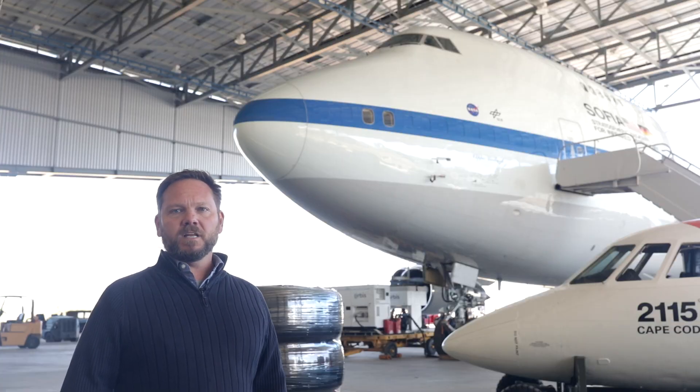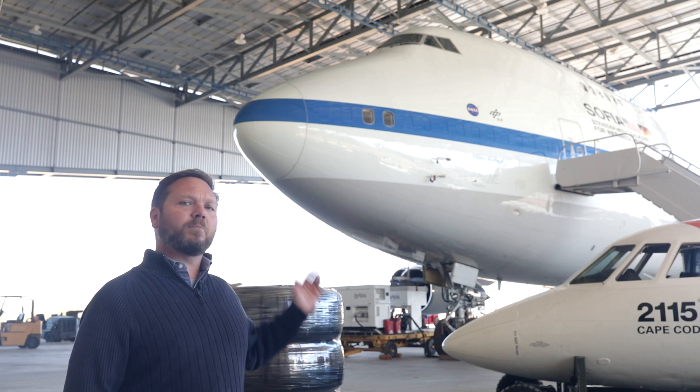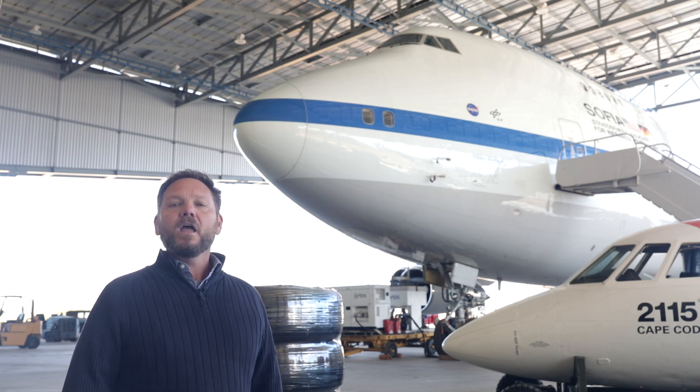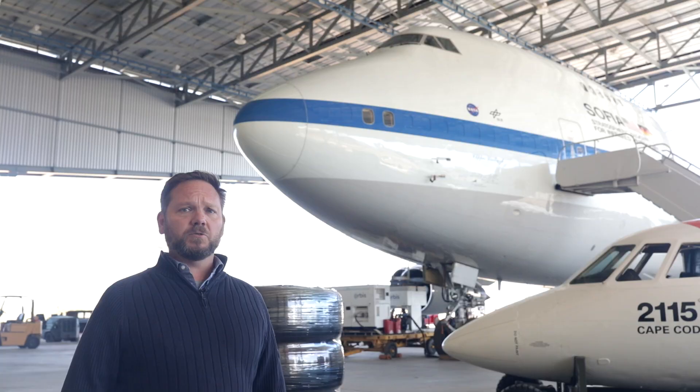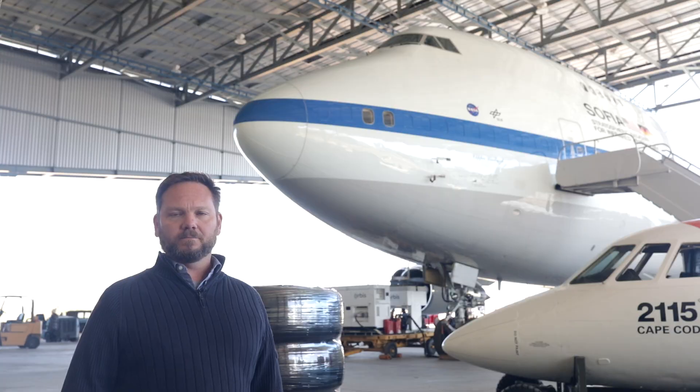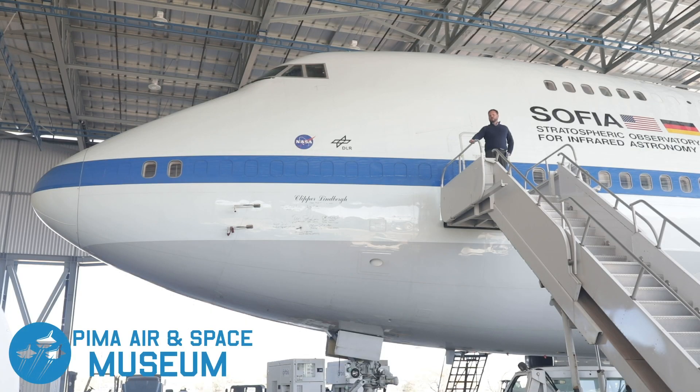For the next few months, NASA and the German Space Agency will be working on preparing SOFIA for public display. After that, she will go on display where the general public can see her, and on specific days the public will be able to tour the interior of SOFIA. Stay tuned for our next episode, where we'll show you the interior of SOFIA.